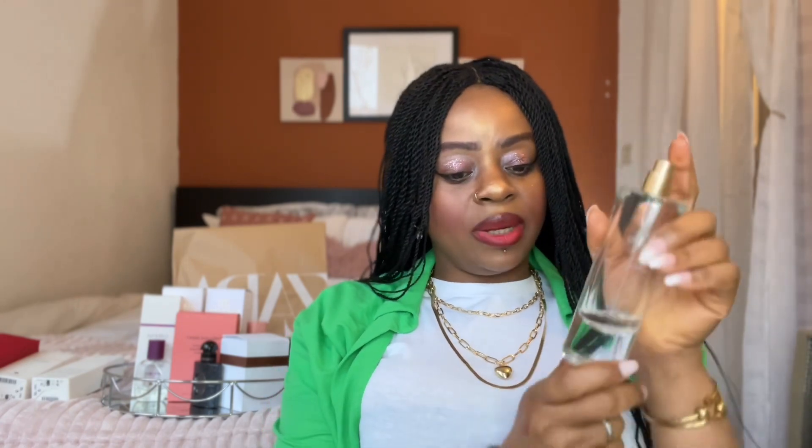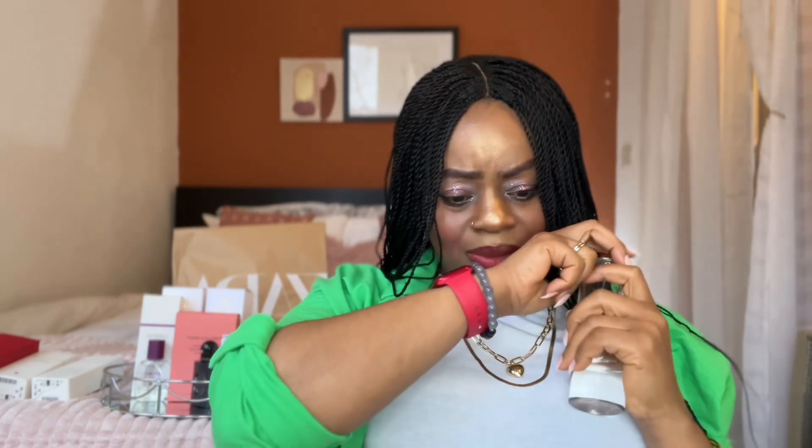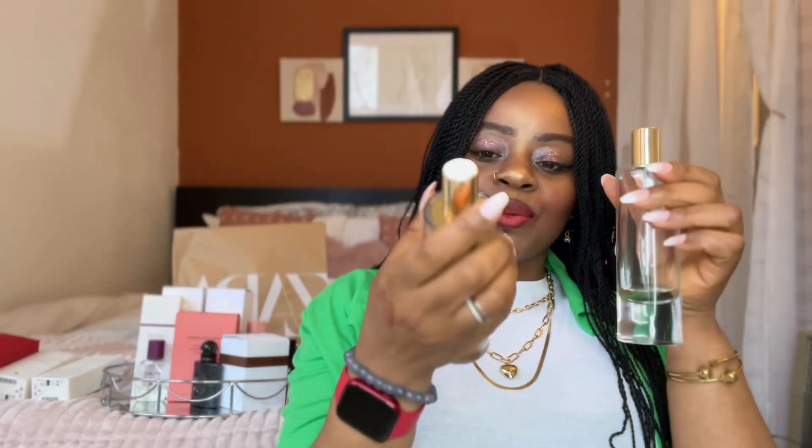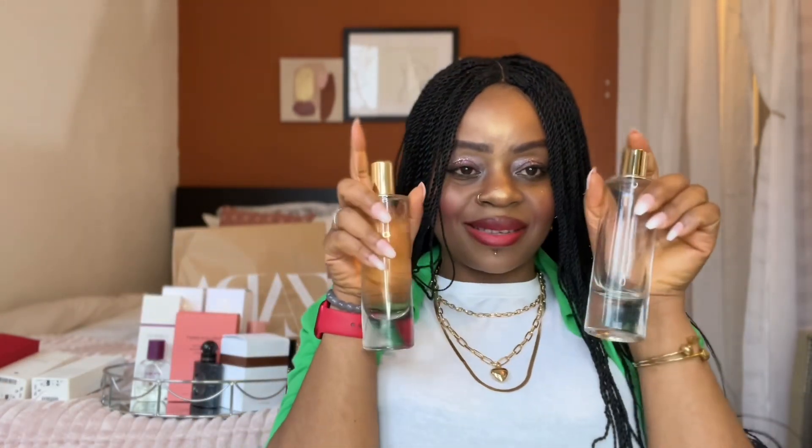Rose Goldman — I almost finished the bottle, it's so good. It's nice in winter, a winter fragrance. It has this floral scent, oh my gosh it's so good. So Rose Goldman is first on my list, but it has its brother — next is Red Temptation.